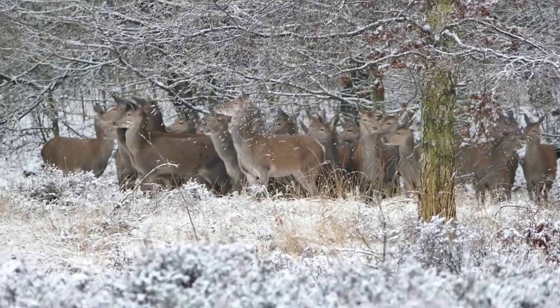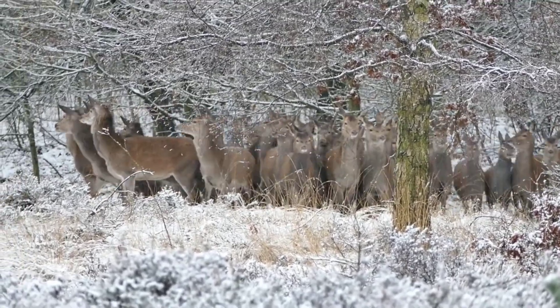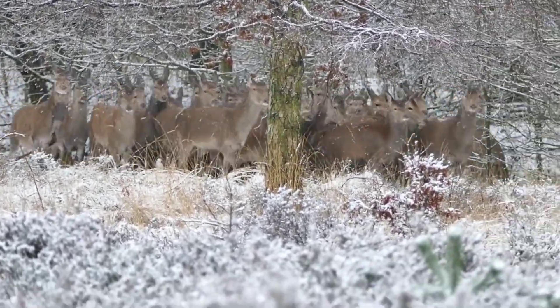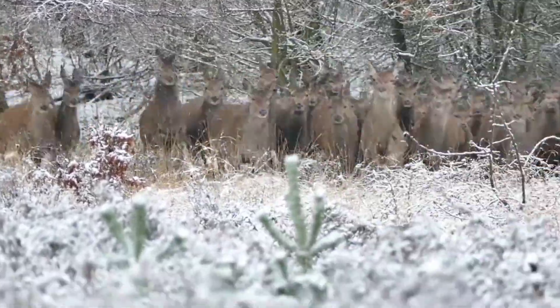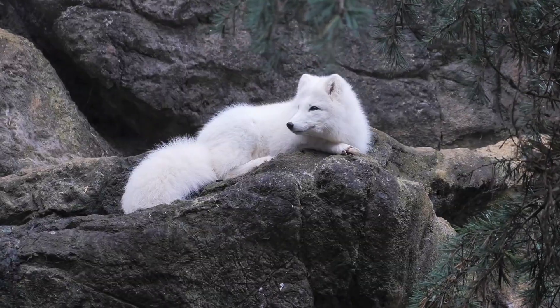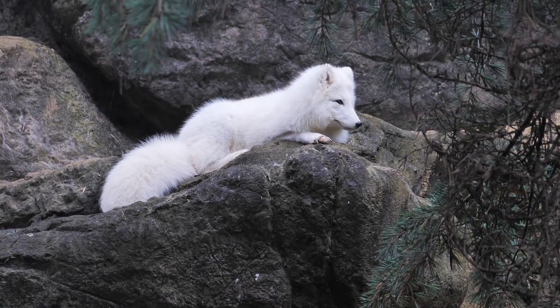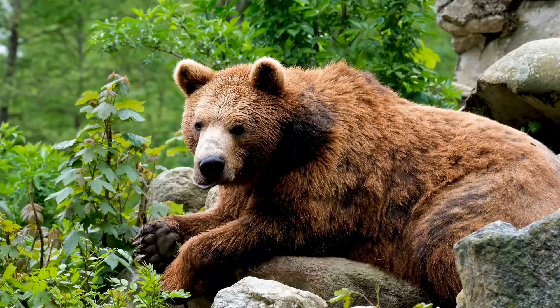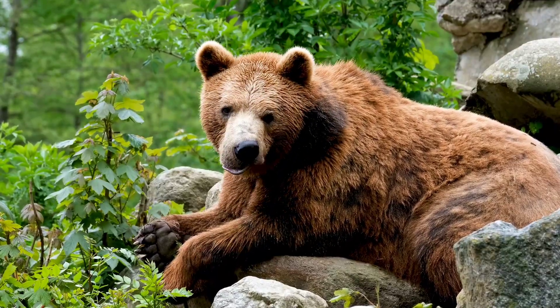Wildlife in action. With such an incredible landscape, it's no wonder that Greenland is home to a diverse range of wildlife. While we continue our journey, we spot a group of playful whales coming up for air. The island is also home to arctic fox, reindeer, musk oxen, and the mighty polar bear.